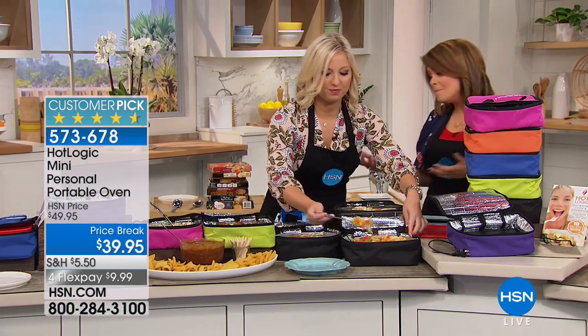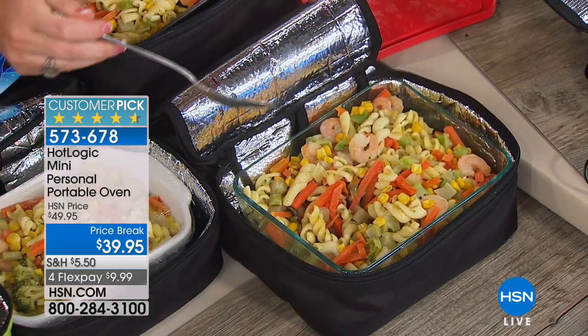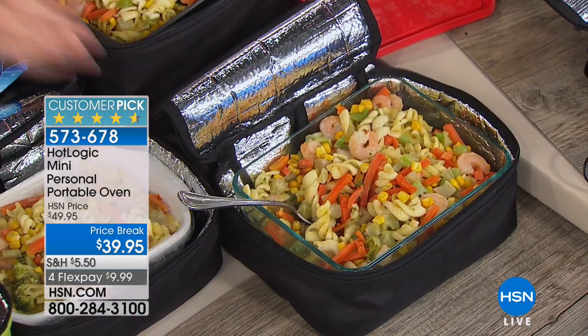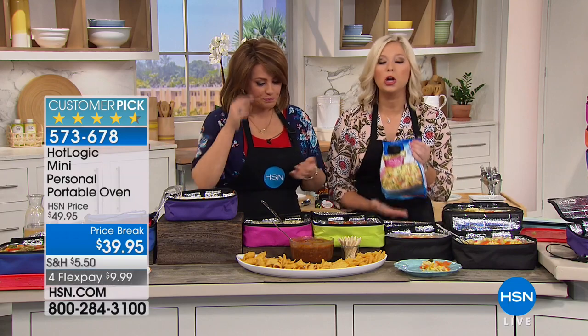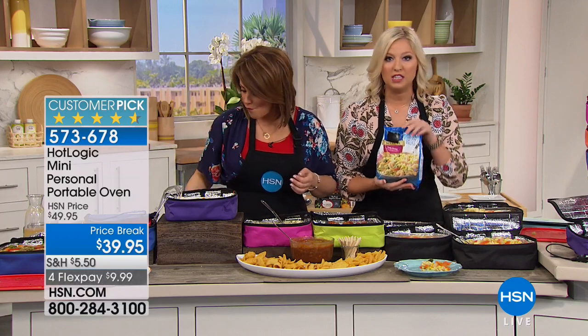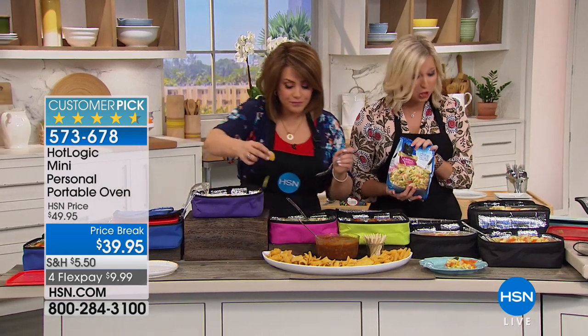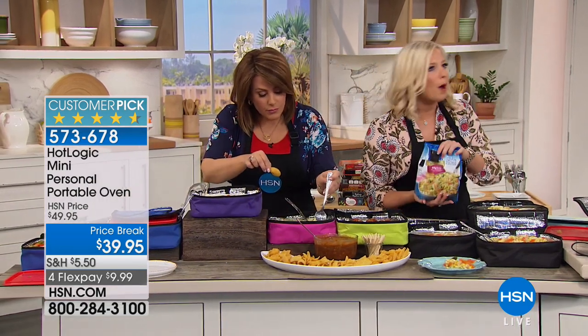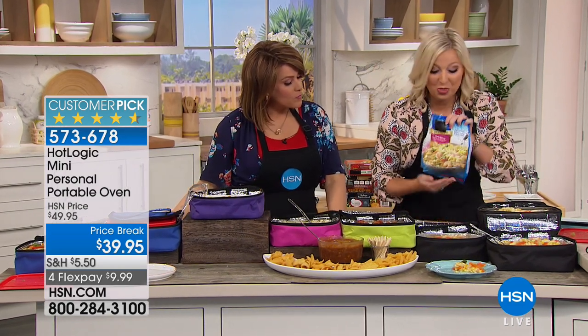This is normally $49.95. We've got it on a price break with FlexPay at less than $10 to get home. Think about it — is it your husband, your child, the kid away at college? Everybody wants a warm, yummy meal. It looks like a lunchbox but think of it as a mini slow cooker. It's all about saving money.